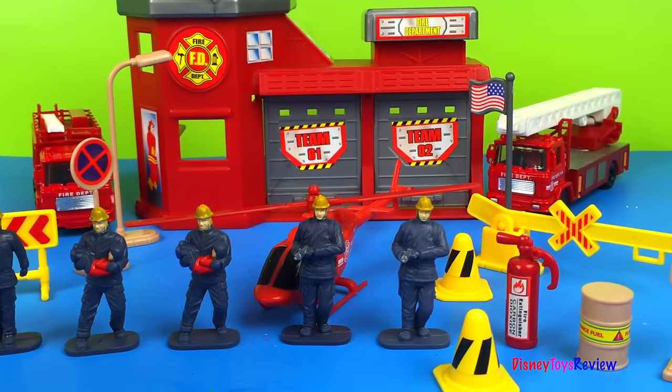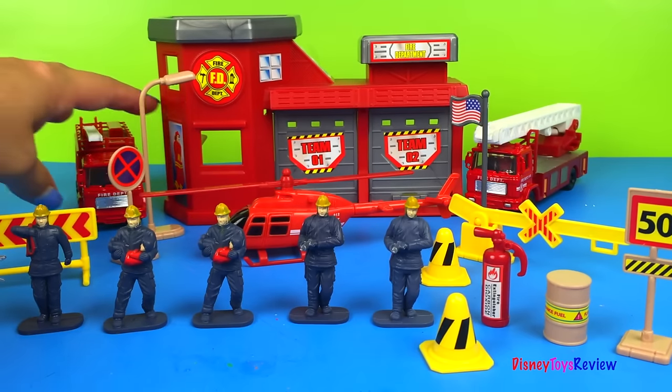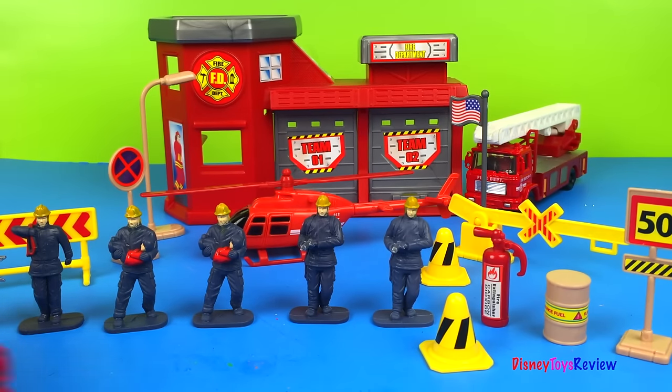Look at all those firemen and the helicopter and all the signs! We even have two awesome fire trucks!